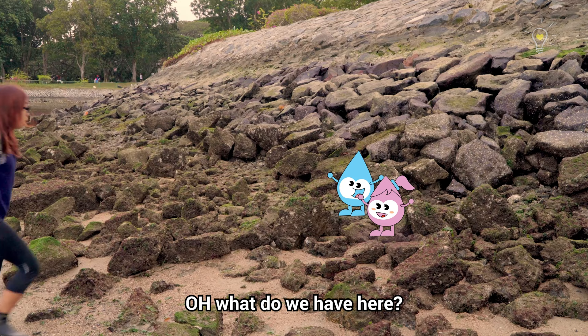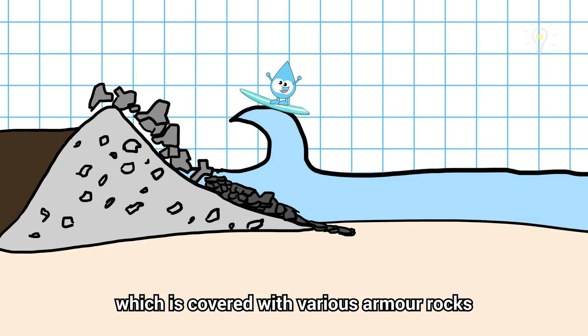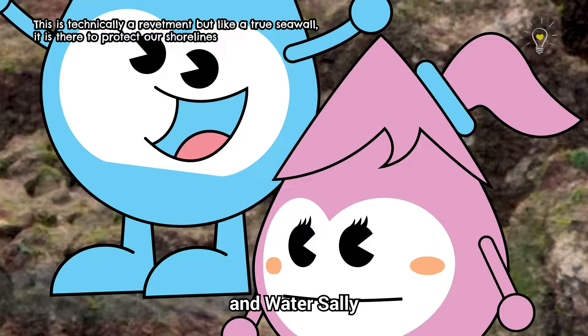Oh, what do we have here? We are looking at a sloping revetment, which is covered with various armour rocks to break up the strong energy of the waves. I can see the wall facing the sea — it's a sea wall. Here I am with Water Wally, steady to see the sea wall facing the sea.